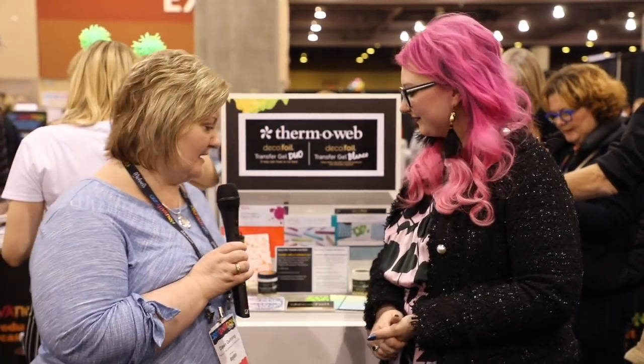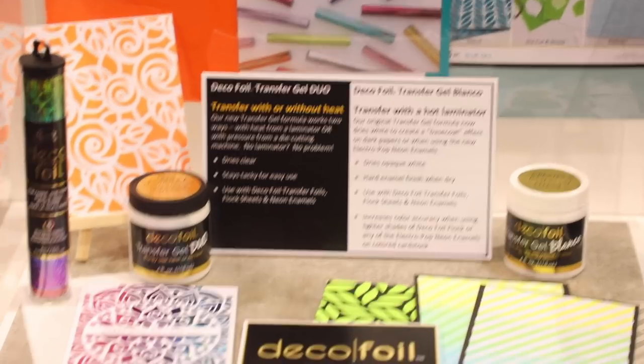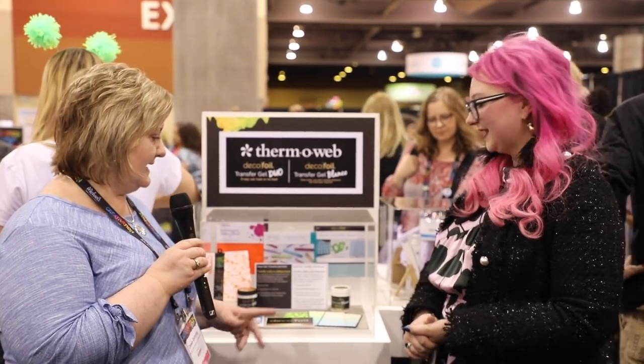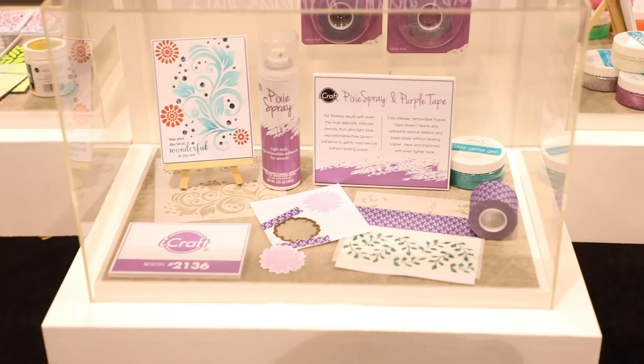Now at Thermoweb — Dawn introduces their new formulas of the Deco Foil Transfer Gel. The existing transfer gel is stenciled on, dries clear, glossy, and hard, but previously required a hot laminator to transfer foil or flock. Now, with pressure from a die-cut machine — which most people already have — you can transfer foil or flock to really intricate designs. They also have Transfer Gel Blanco, which dries white for better color accuracy on dark cardstock or ink-blended backgrounds. They recommend most people will want both the Duo and the Blanco.